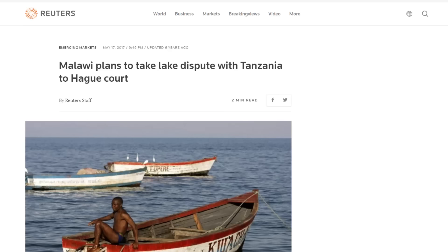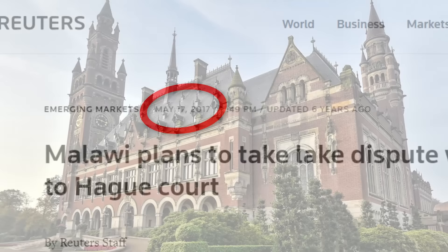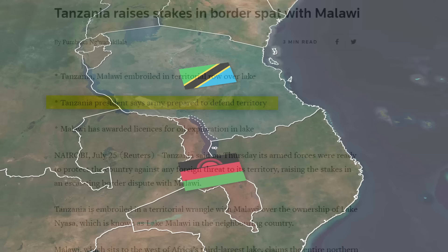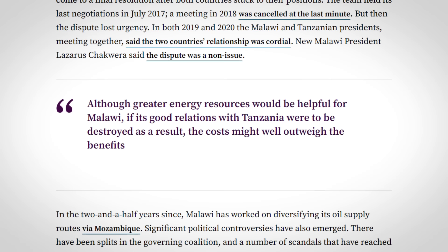Malawi stated their intention to take the case to court, criticising Tanzania of stalling the mediation process. That was in 2017, and I've not found any follow-ups since. Malawi very well may have a good case if it goes to court, but Tanzania has in the past threatened to take military action if necessary. Tanzania is the more powerful country, with a larger military and economy. If diplomatic ties break down due to this border dispute, Malawi would likely be the country that would hurt the most. Whether it's something they choose to fight or not, only time will tell.